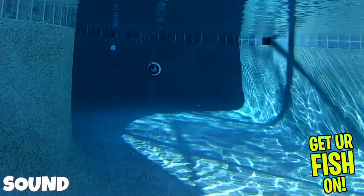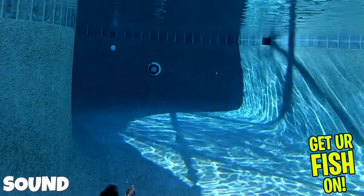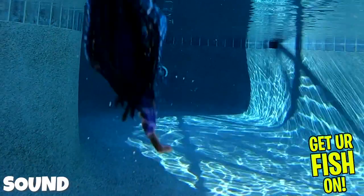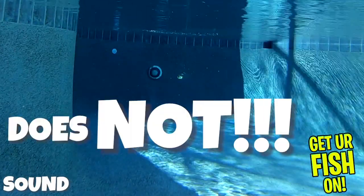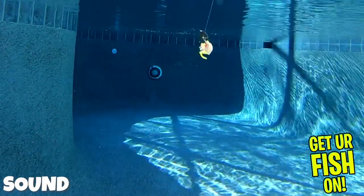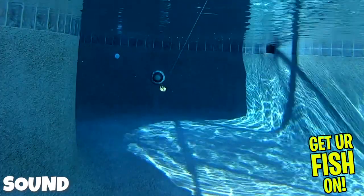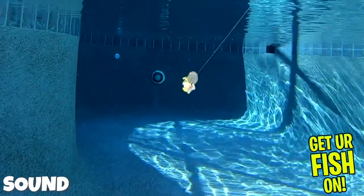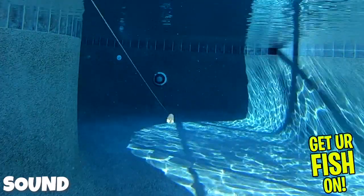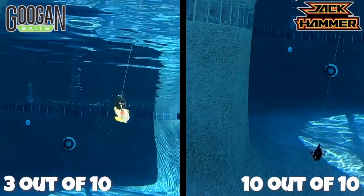Next is sound. If you've ever used or heard the Jackhammer underwater, it produces instant sound that attracts fish from everywhere. The Clickbait's blade does not hit the head of the lure, so you don't get that clacking sound you want from a chatterbait. The Clickbait does have beads that make some noise, but it's really hard to hear. I understand why they call it a vibrating jig — because it doesn't chatter. Jackhammer: 10. Clickbait: 3.